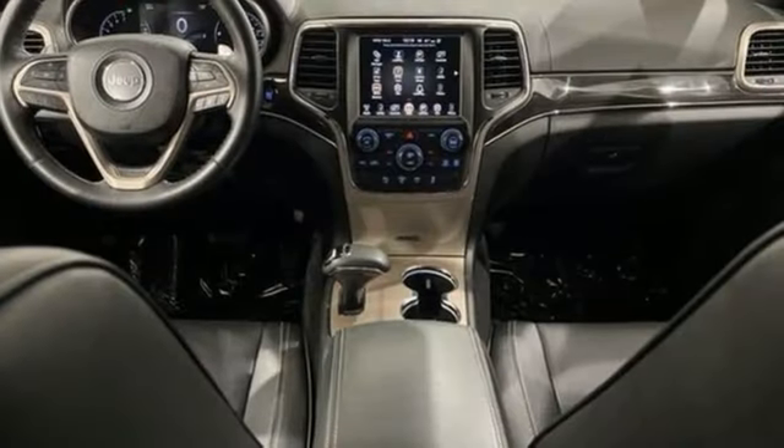Rear parking sensors, power lift gate, heated and ventilated leather bucket seats, integrated navigation system with voice activation, V6 engine, dual zone climate control.